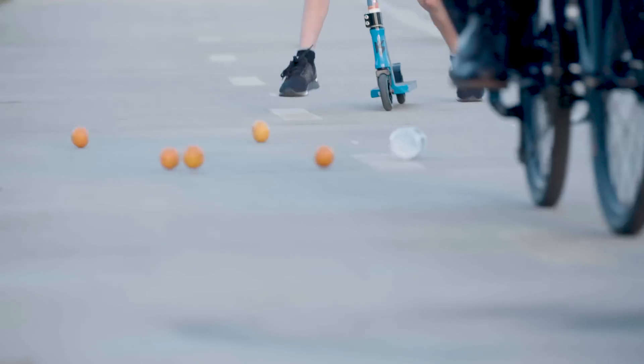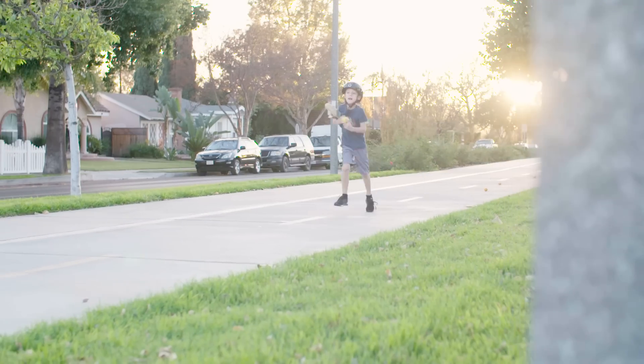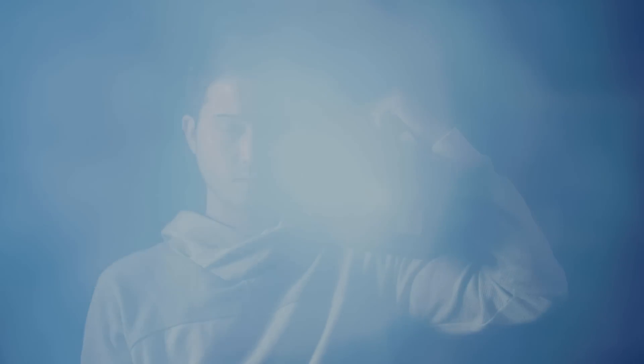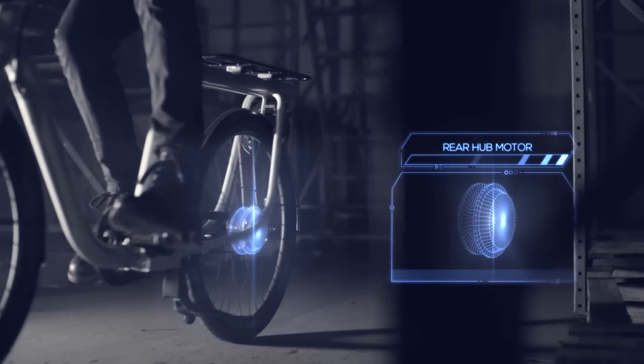I think you understand where our collective minds are going. Austin, smoke machine! Ladies and gentlemen, let me introduce to you the next generation of high-capacity pedal-assist perfection: Pure Cycles Electric Utility Bike.